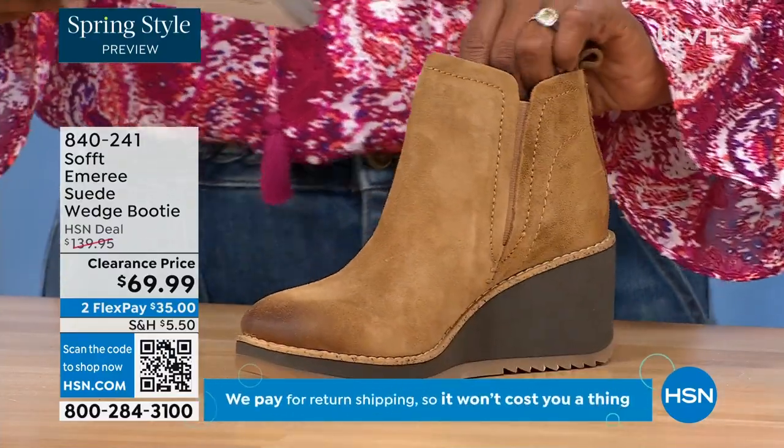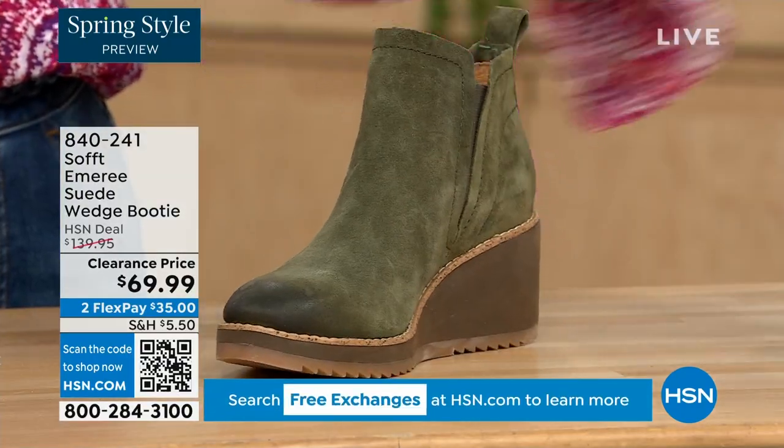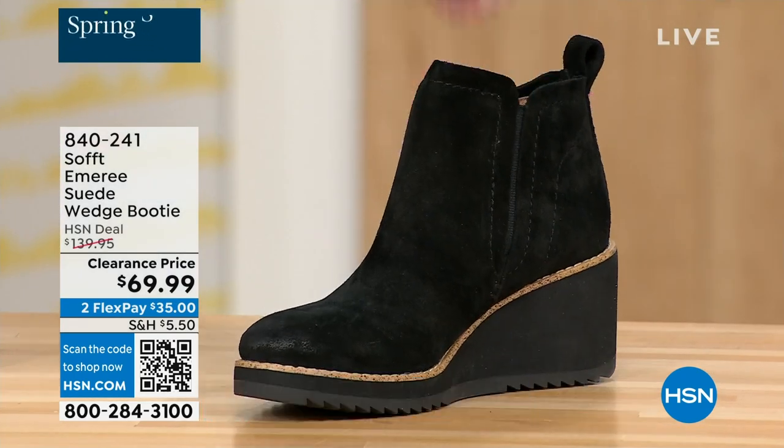Three dozen left in saddle — that's going to go fast. We have it in fern, which is stunning, and then of course in black as well. This is on clearance — 50% off our regular HSN price.